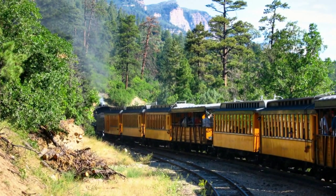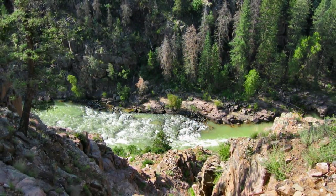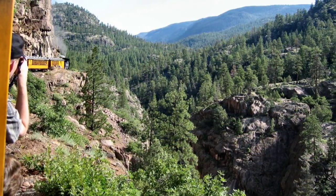The Durango to Silverton Railroad isn't a national anything. But riding it was a lifelong ambition for me, ever since, as a kid, I saw photos of HO gauge model train layouts that represented it.